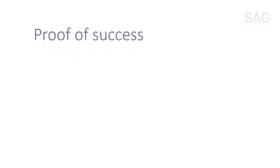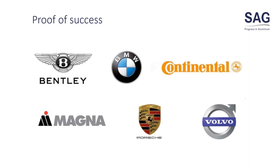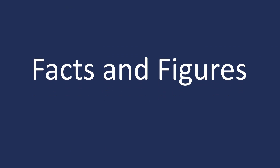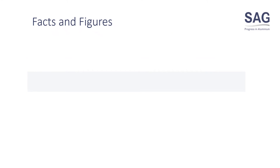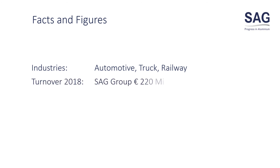Reocasting is proven together with prestigious companies in automotive and other significant industries. Some facts and figures about SAG: we are a Tier 1 supplier for the automotive, truck, and railway industry. Our turnover in 2018 was €220 million.